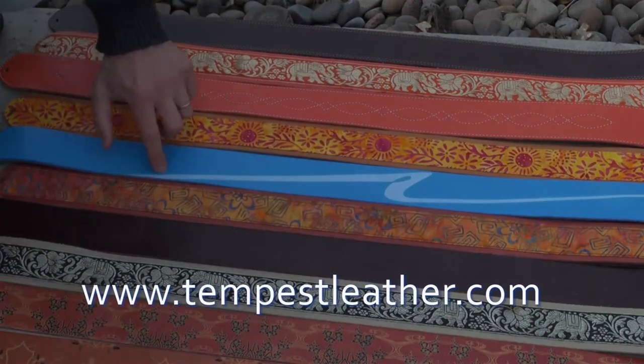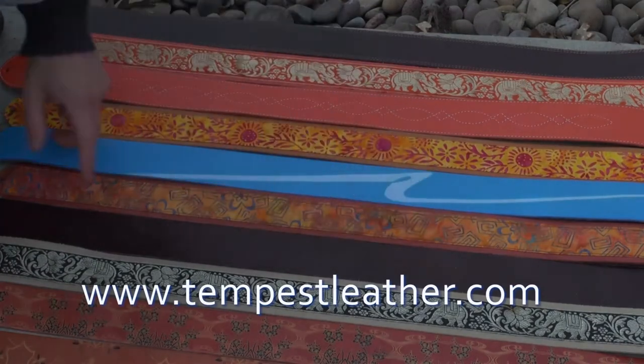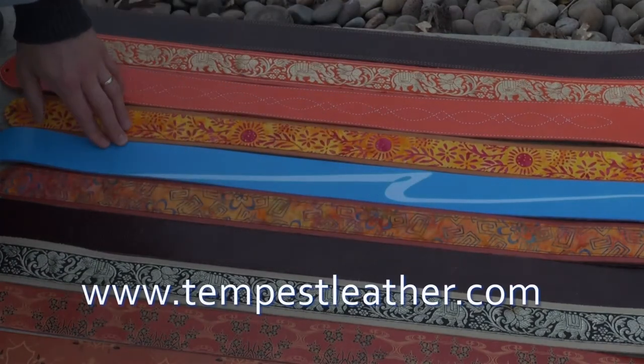To purchase one of the straps or for more information, visit www.TempestLeather.com.